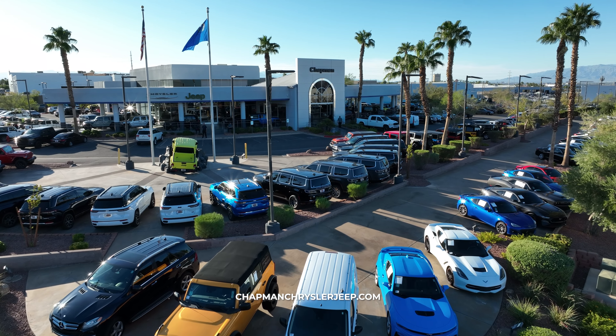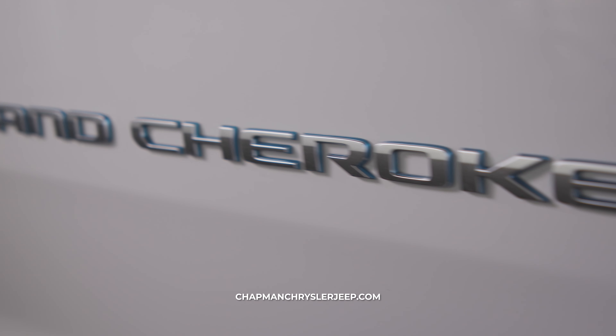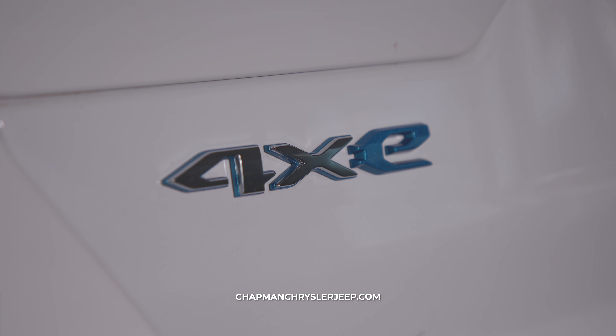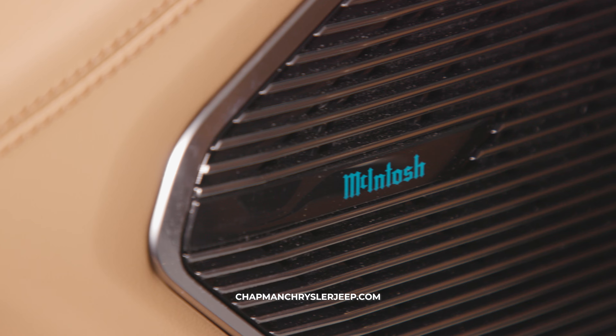Hi, I'm Ashley with Chapman Chrysler Jeep in the Valley Automall, and today we're talking about the Grand Cherokee. Just like the Grand Wagoneer, your Grand Cherokee has the option of the McIntosh sound system and the upgraded interior finishes.